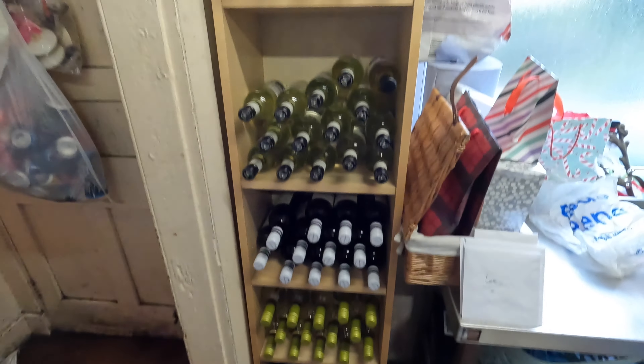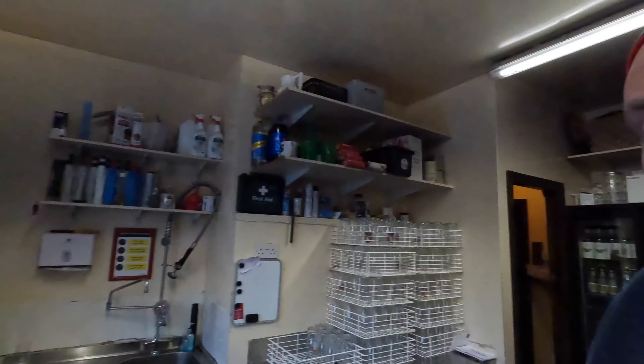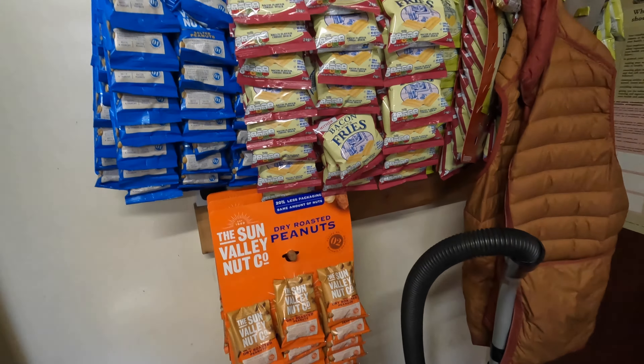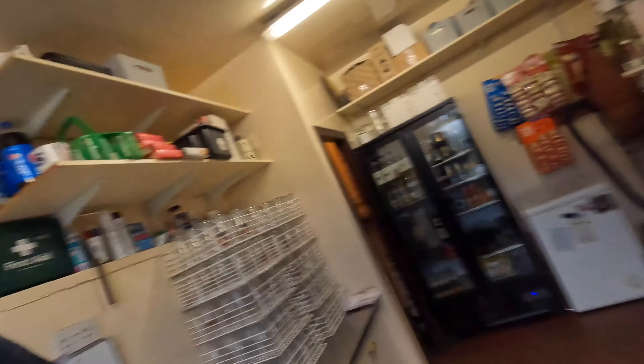We had a wine delivery yesterday and the Vocation cans that we do. So we're all good in here. Plenty of ice, plenty of snacks, plenty of glasses, and the pile of Secret Santa presents that the staff have done. Bar is all set and good to go.